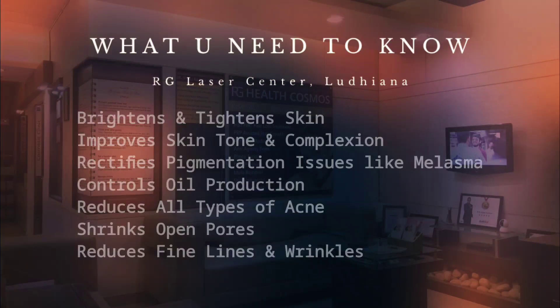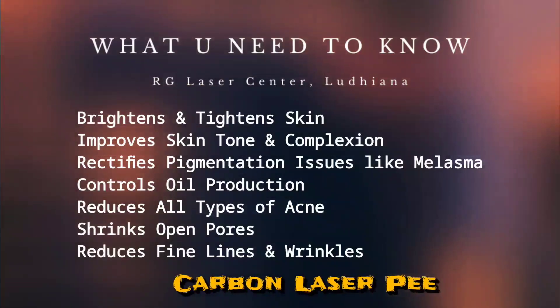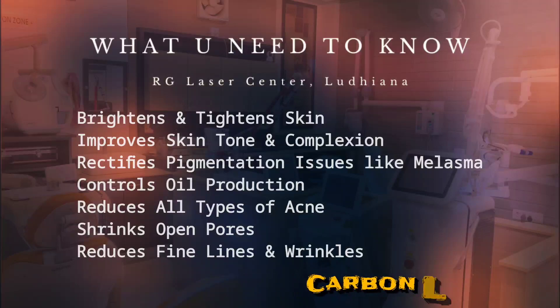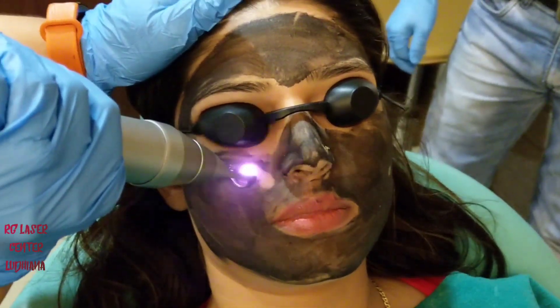Here comes the solution — presenting carbon laser peel. On your screen you can see all the benefits. Now let us delve into it and discuss how we actually do the carbon laser peel.